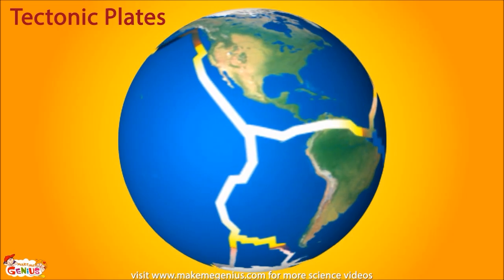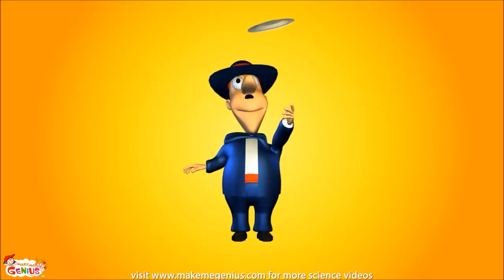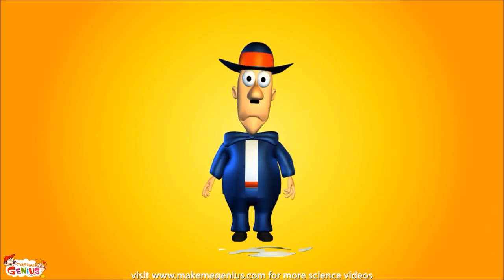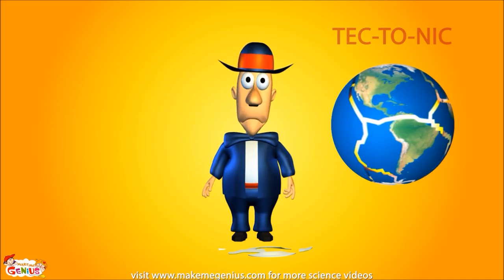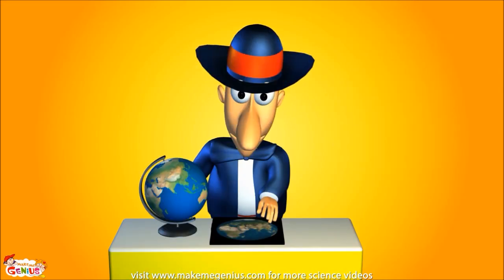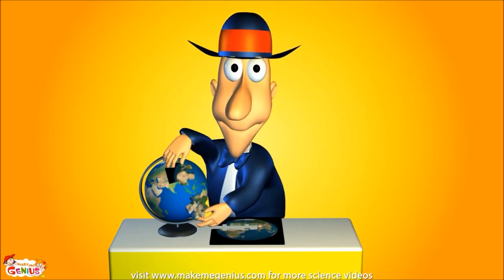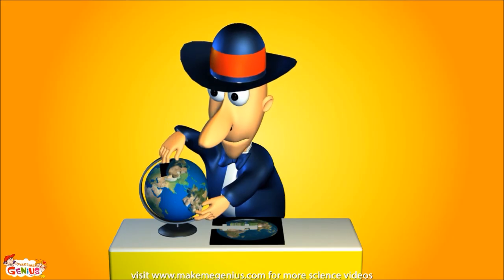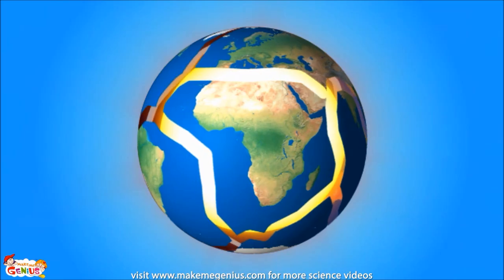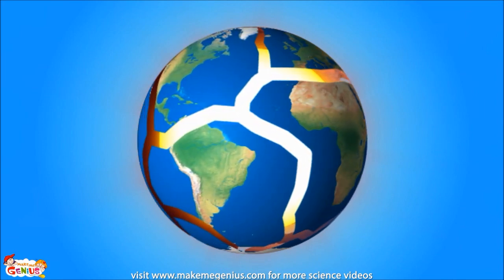These parts of the Earth's crust are called tectonic plates. Tectonic plates are huge pieces of Earth on which the continents and oceans are made. The jigsaw pieces that make up the Earth's crust are called tectonic plates. These plates keep floating — but not on water. They float on the hot molten inner layers of the Earth.